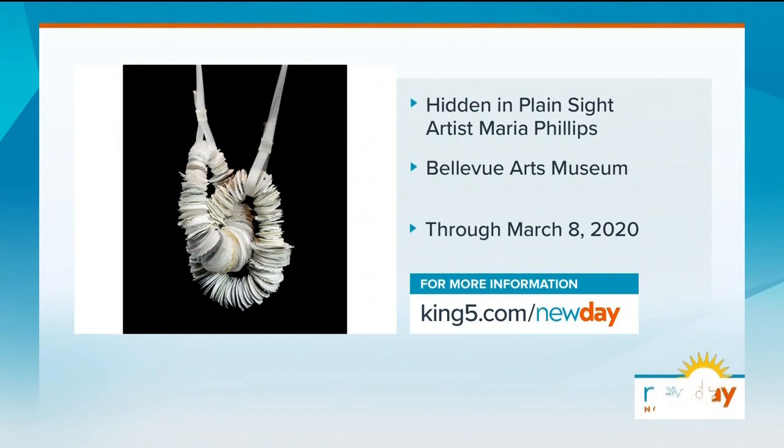We'll talk about food waste another day. Thank you so much. Hidden in Plain Sight at Bellevue Arts Museum runs through March of 2020. You can find all the details and tickets on our website. And when we come back, my friend Terry Holloman and I will try discussing the Seahawks game — we promise to find some bright spots. We'll be right back.